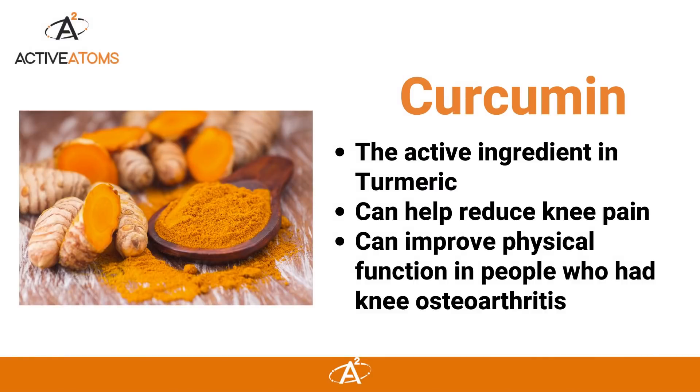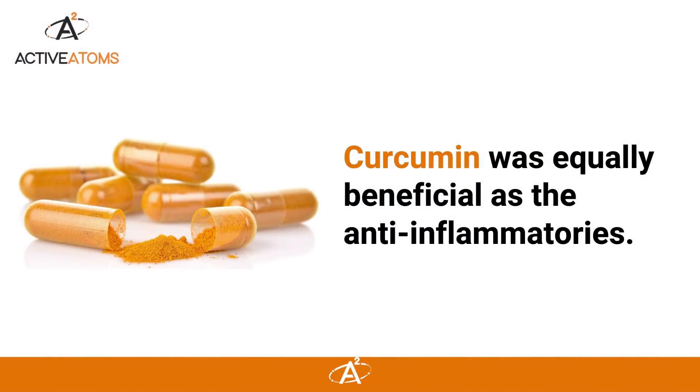It showed that curcumin, the active ingredient in turmeric, can help reduce knee pain and improve physical function in people who had knee osteoarthritis. These results are really compelling because the study looked at 10 different high quality studies and analyzed the results, showing that for the most part, curcumin was about equally beneficial as the anti-inflammatories.